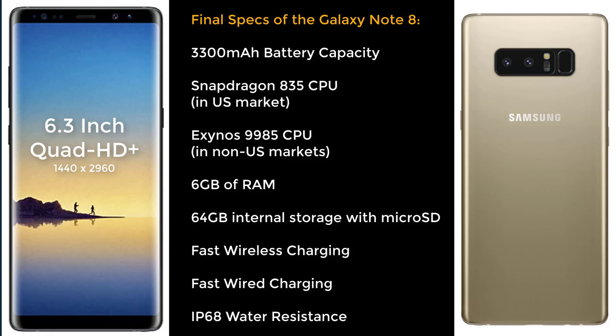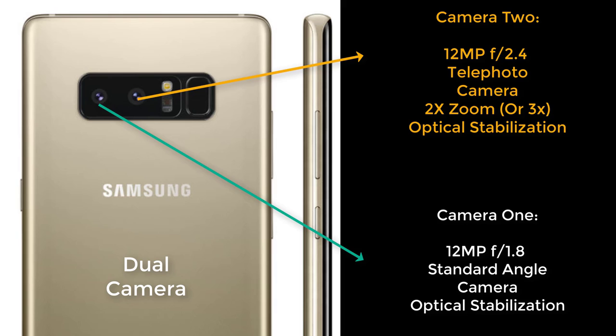On the rear, we have a dual camera setup. Each of these cameras is going to be 12 megapixels. Both are optically image stabilized — one has a standard angle lens with an aperture of f1.7, and the other has a telephoto lens with either two or three times zoom and an aperture of f2.4. The front-facing camera is going to be 8 megapixels with an aperture of f1.7.